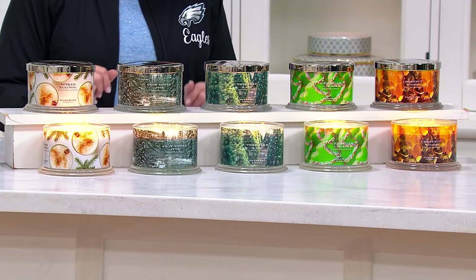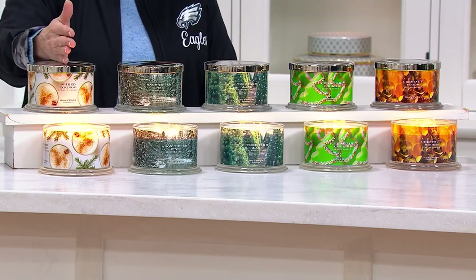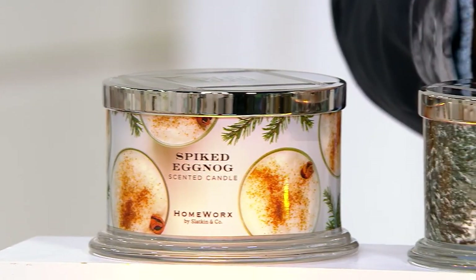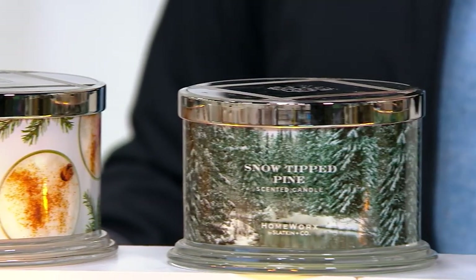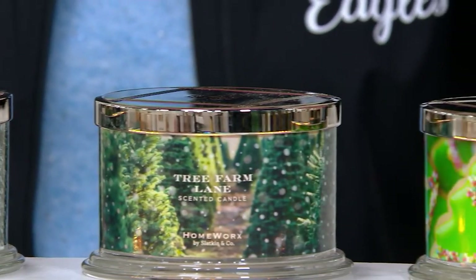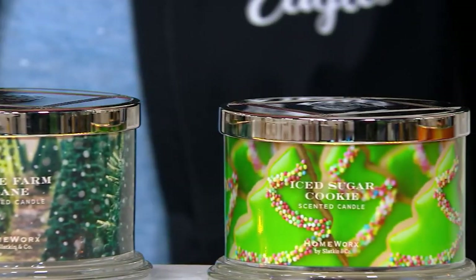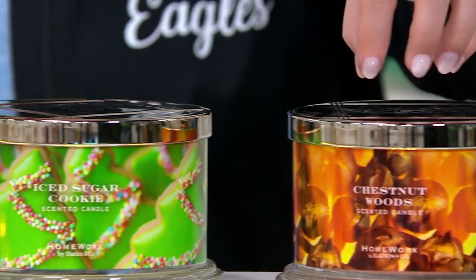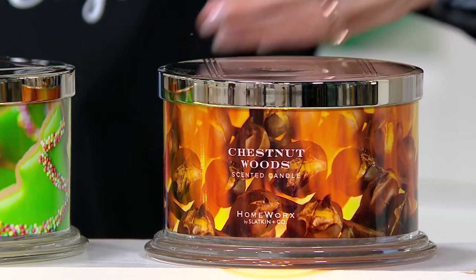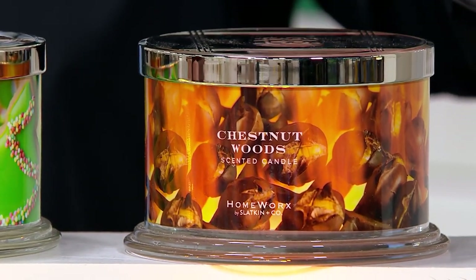These are great to have for yourself and or as gifts. The scents include spiked eggnog, snow-tipped pine, Tree Farm Lane, iced sugar cookie, and chestnut woods. We talked about chestnut woods earlier — it's kind of like this whole fall scent, isn't it?